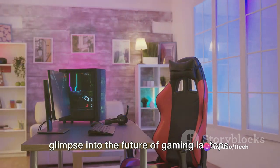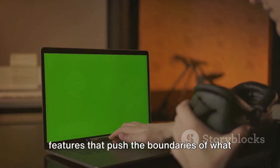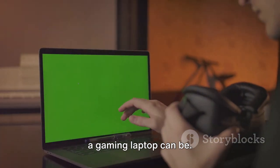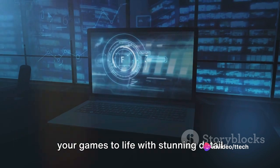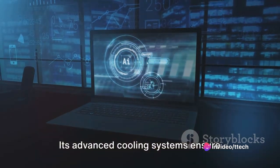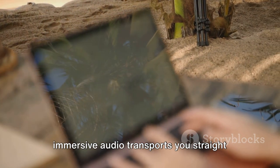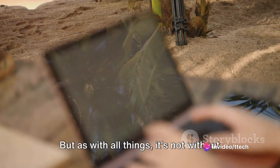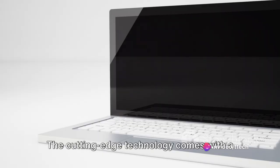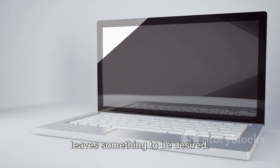Last but not least, our fifth pick is a glimpse into the future of gaming laptops. This marvel is packed with groundbreaking features that push the boundaries of what a gaming laptop can be. It boasts AI-enhanced graphics, bringing your games to life with stunning detail and realism. Its advanced cooling systems ensure smooth gameplay even under the most intense gaming sessions, while the immersive audio transports you straight into the heart of the action. But as with all things, it's not without its drawbacks — the cutting-edge technology comes with a hefty price tag, and its battery life leaves something to be desired.